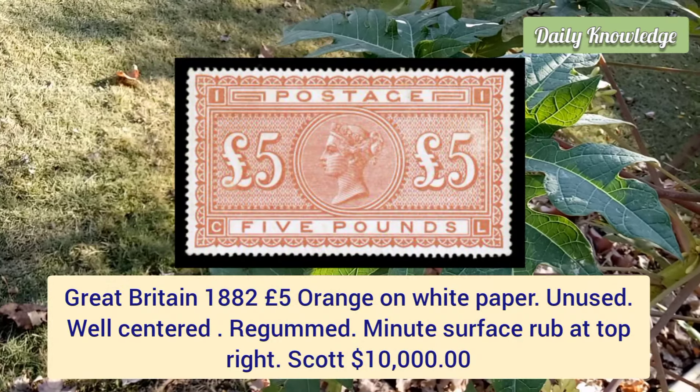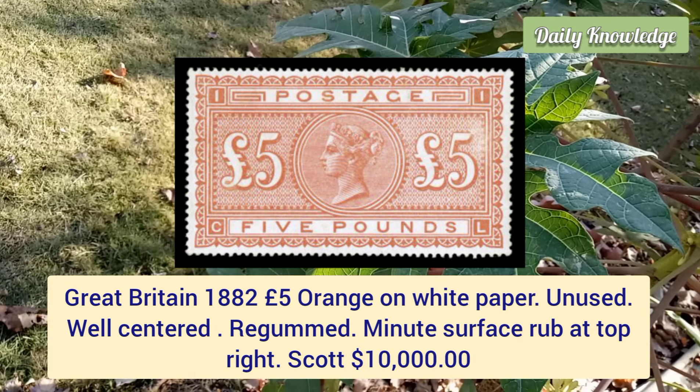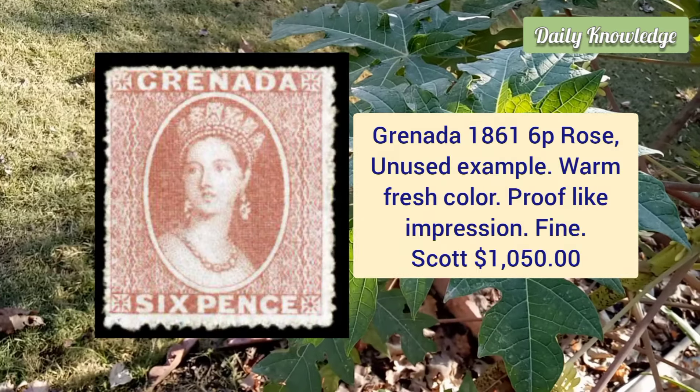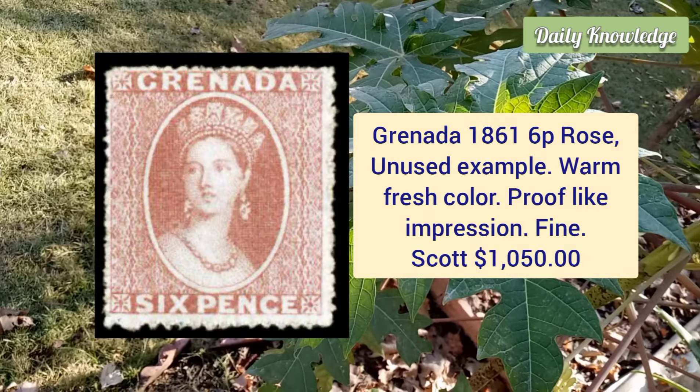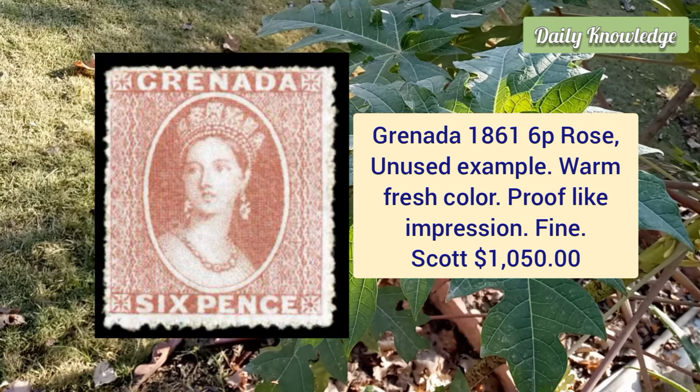Great Britain, 1882, five pound orange on white paper, unused example — it is well centered, regummed, and has minute surface rub at the top right. Next is Grenada, 1861, six penny rose, unused example with fresh warm color, proof-like impression and fine appearance.